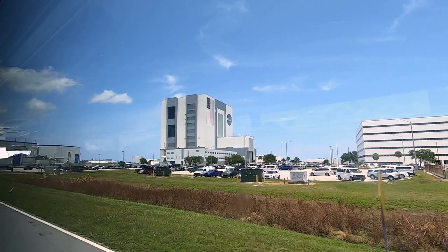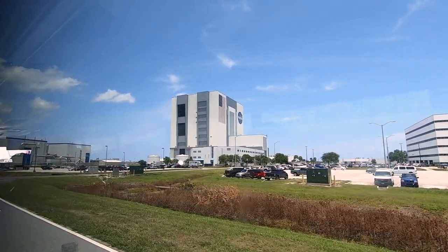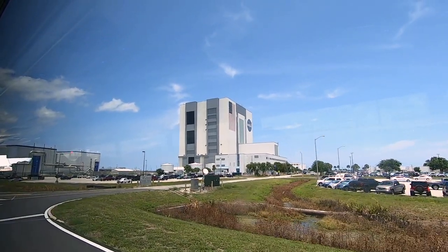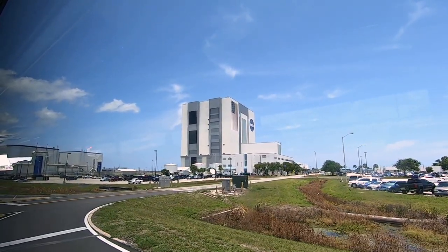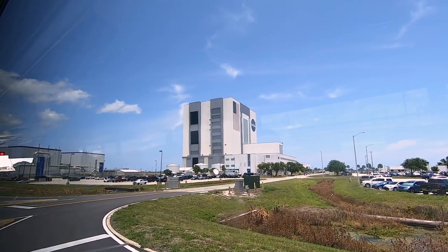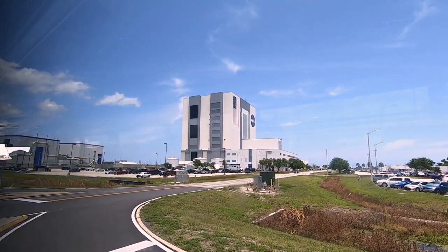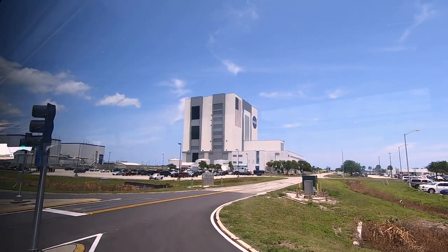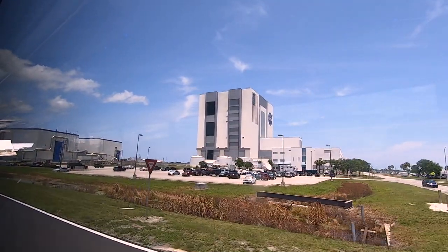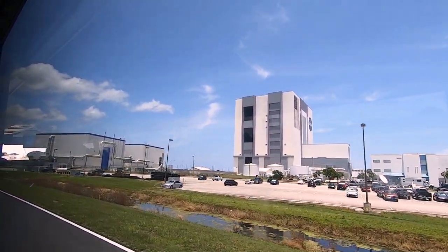The construction of the VAB required 65,000 cubic yards of concrete, 45,000 steel beams, and 1 million steel bolts amounting to almost 100,000 tons of steel. Notice the flag painted on the outside of the VAB — it's the size of a 21-story building, and the blue section alone is the size of an NBA basketball court. Each star is six feet across, and each red and white stripe is wide enough for this bus to drive down.